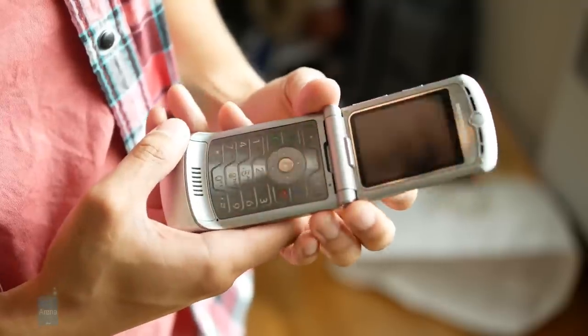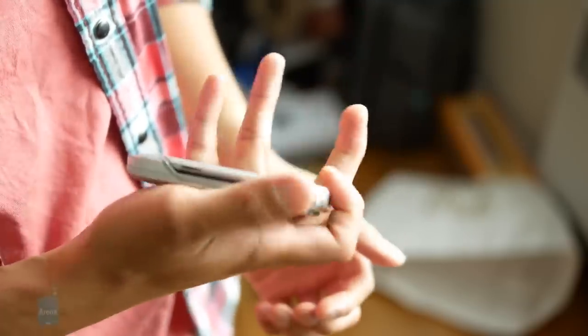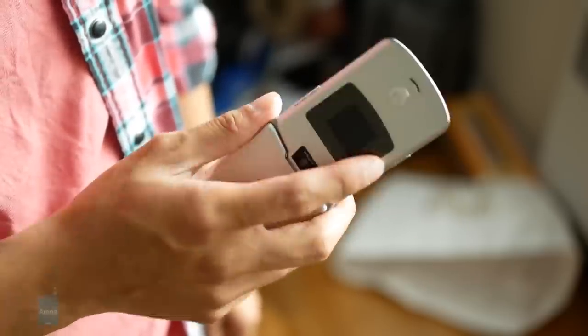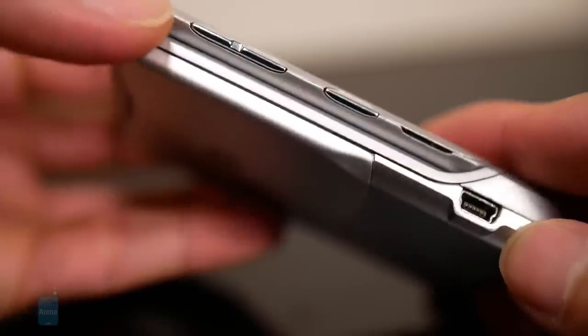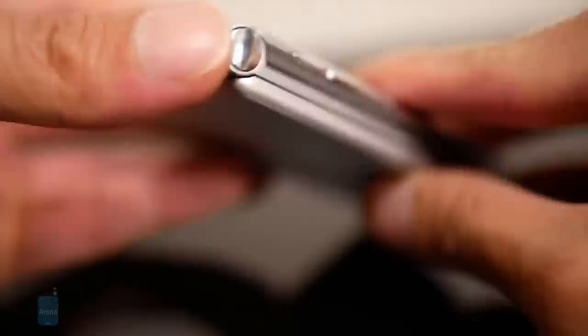Even though it carried a hefty cost initially, the Razr's price was eventually lowered a year after its release, allowing it to reach a wider range of consumers. Combining its striking design and subsequent lower costs, it was the phone that everyone was itching to buy and call their own. Impressively, the original Razr V3 model mustered up sales totaling over 130 million units, making it the best-selling phone at the time.